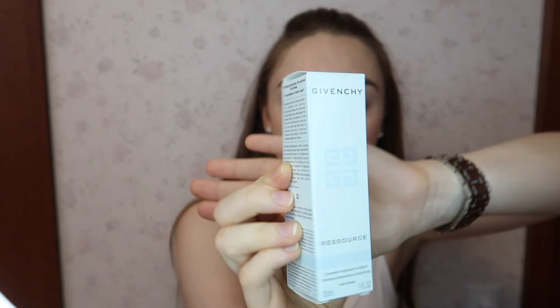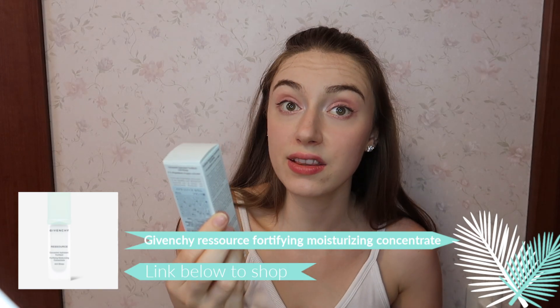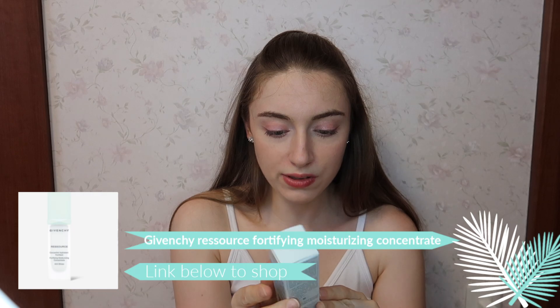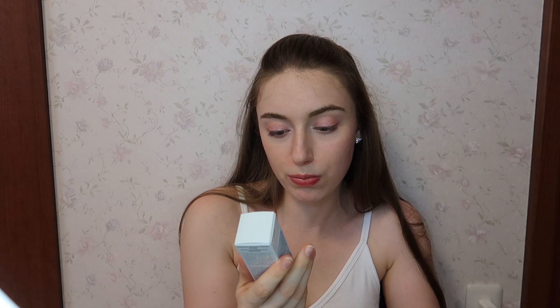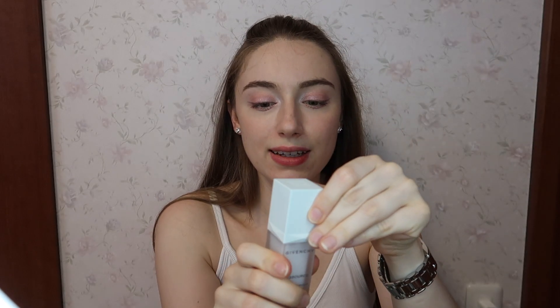Next up in my skincare routine I have the Givenchy Ressource Fortifying Moisturizing Concentrate Anti-Stress serum. It has passion fruit extract and a Beauty Moss complex, and it promises to help counteract the effects of stress so your skin is more fortified and looks more refreshed, hydrated, and plumped. I've been using this one at night for really good hydration while I sleep. When you open it up it's the same stylish rectangular bottle packaging.